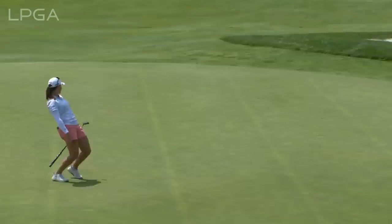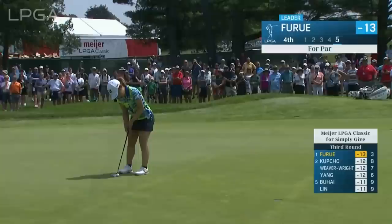The defending champion, Jennifer Kupcho, for eagle at eight. Jennifer knows that you have to take advantage of these par fives.